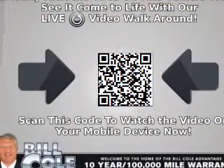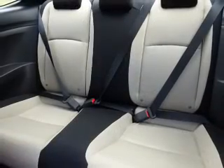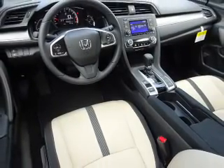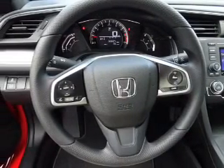Inside you'll find Bluetooth connectivity, an auxiliary input, remote start, steering wheel controls, push button start, automatic climate control, a backup camera, curtain head airbags, front airbags, and side airbags — great quality at a great price.